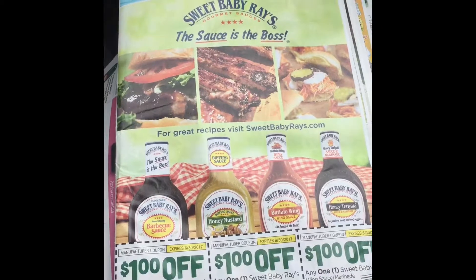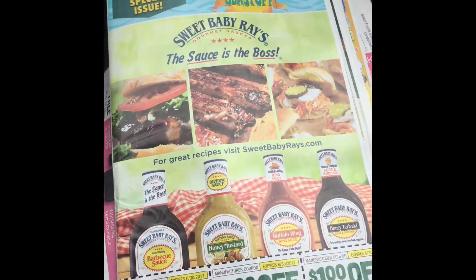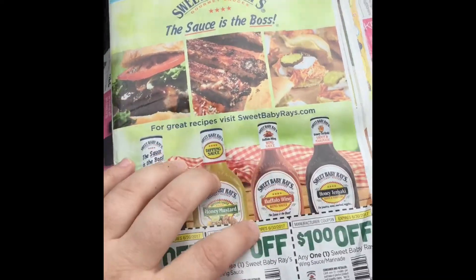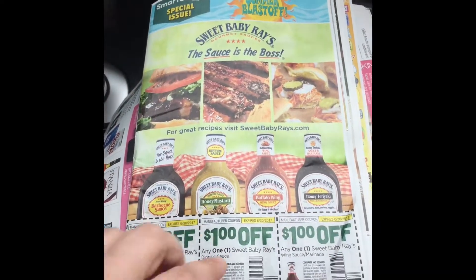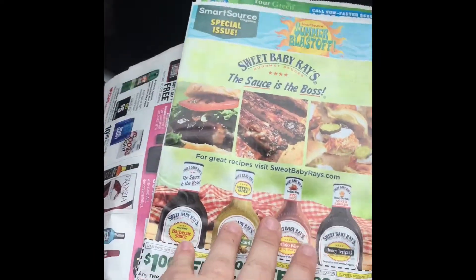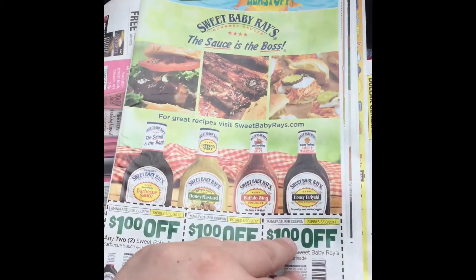I'm going to do a preview of the inserts from the Bogalusa Daily News, and this will give you an idea no matter where you're from of the coupons that should be in here. You can kind of base what you're getting off of what's in here. We get one Smart Source and one Red Plum, so we're going to go over the Smart Source first.